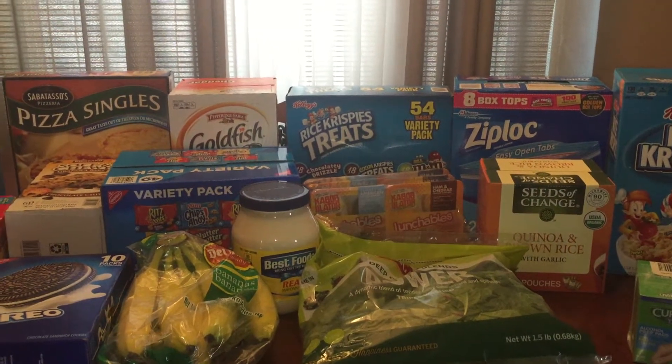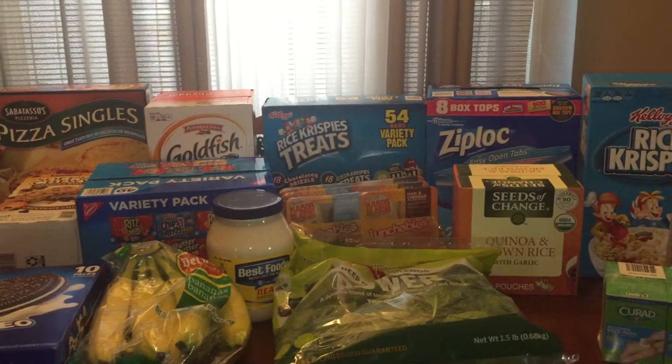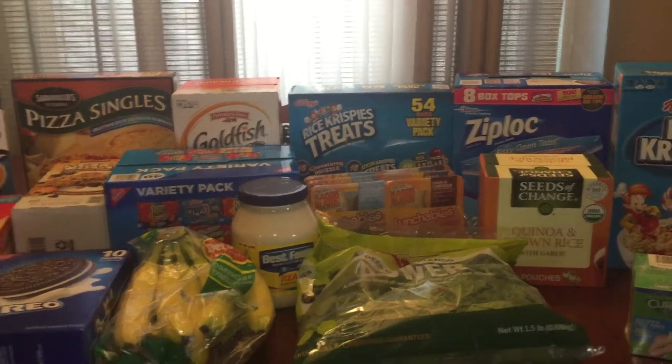Hi guys, welcome back to my channel. So this is a back-to-school lunch haul from Costco. Let's get started.